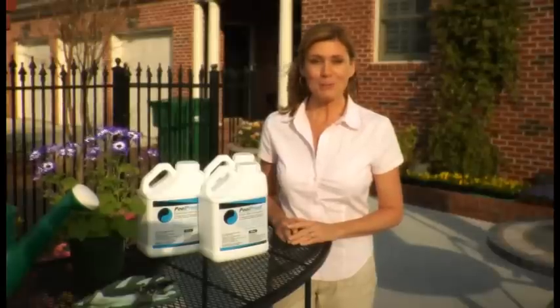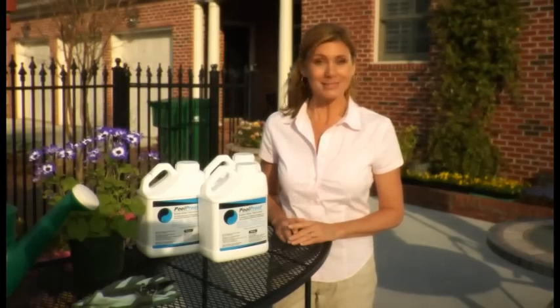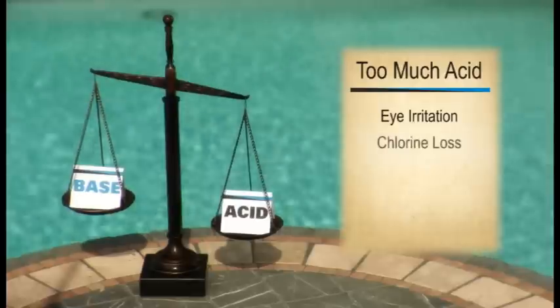Pool water functions best when the pH is balanced between 7.2 and 7.8. The pH tells us how much acid or base is in the water. If the water has too much acid, the chlorine causes eye irritation and is also lost rapidly from the pool.